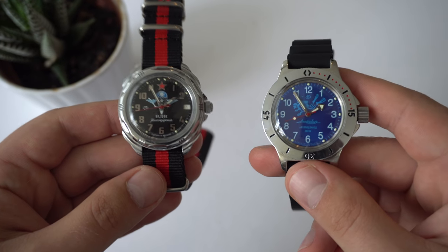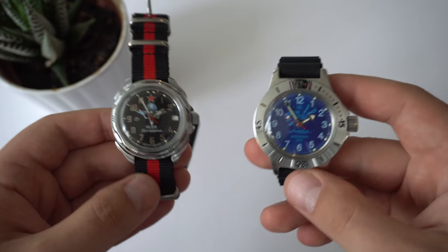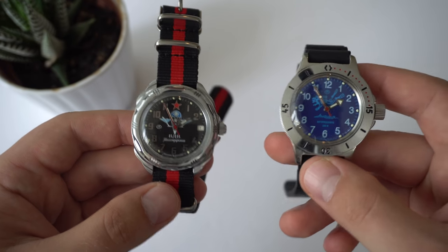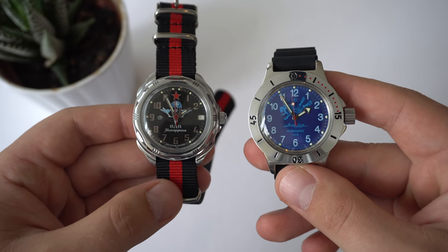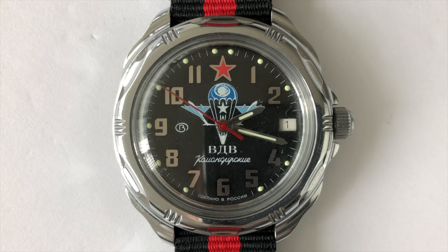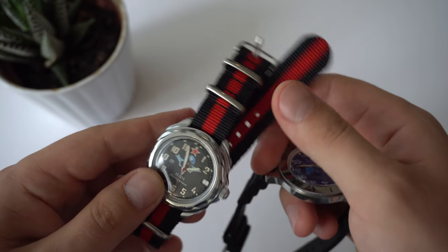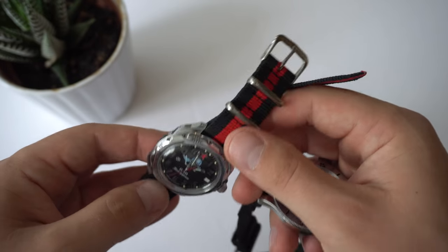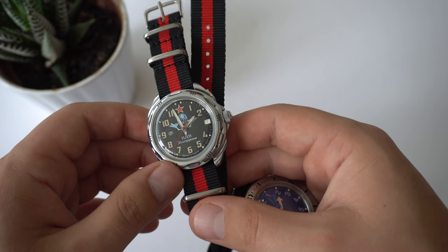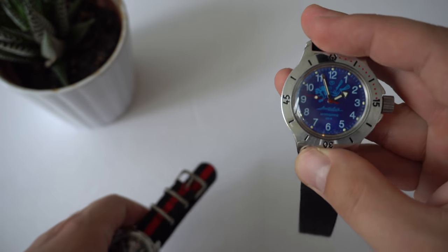Here are the two watches we're going to compare today. I'm not going to do this in a style of a duel with scored categories. Instead I'm just going to talk about each watch, give you some side-by-side shots, and share my personal opinions. On the left we have the Vostok Komandirski — the reference number for this specific model is 211288. There are many different versions with different dials, cases, and bezels. I went for the Paratrooper Edition, and the only modification I made is putting it on this NATO strap. Because they're so thin, they look great on NATOs.